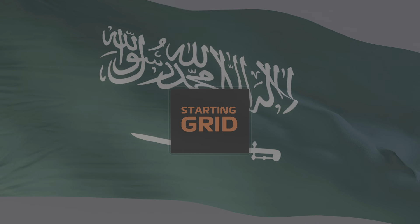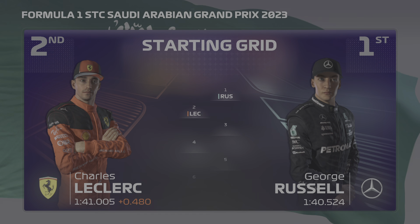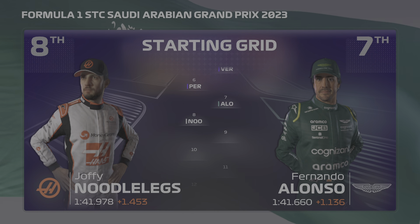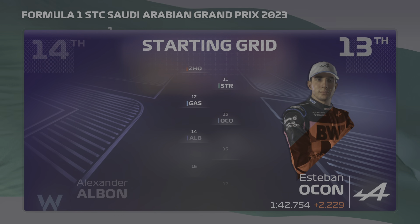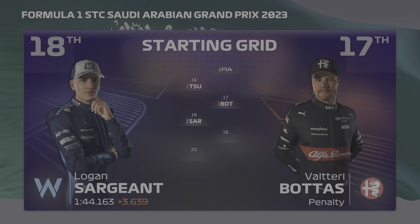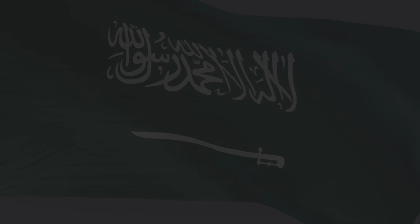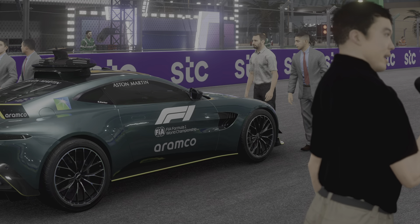Let's take a look at our starting grid for today's race. George Russell will begin in pole position, and it's Charles Leclerc in P2. Looking down the rest of the grid we have Hamilton, Sainz, Verstappen, Perez, Alonso, Norris, Stroll, Gasly, Ocon, Albon, Piastri, Tsunoda, Bottas, Sargent, De Vries, and Nico Hülkenberg rounds off the grid. It's almost time for lights out, alongside me as always is Anthony Davidson.